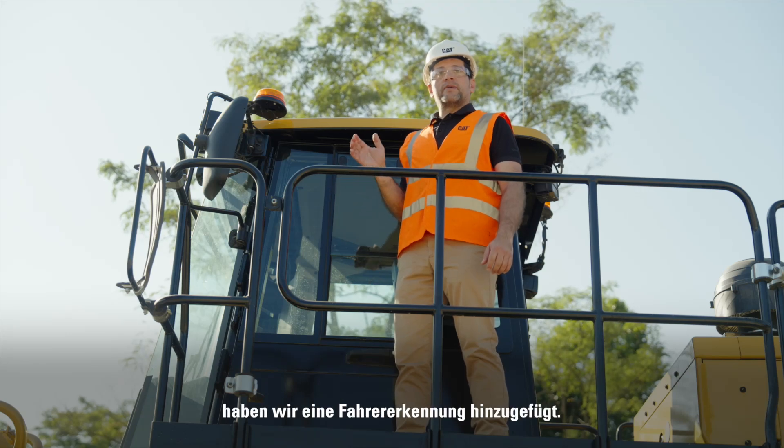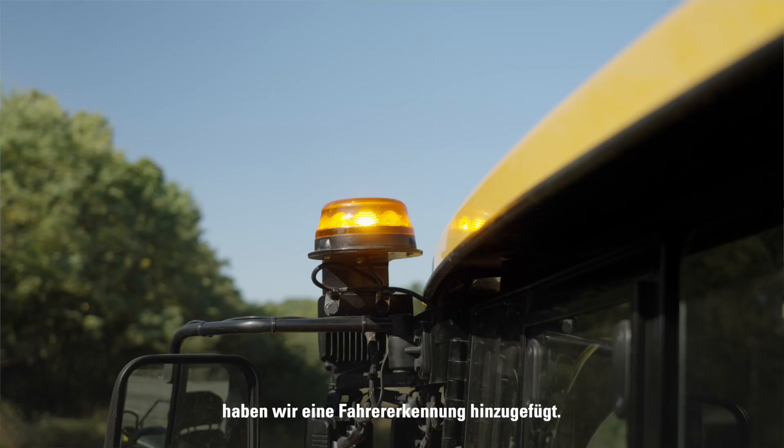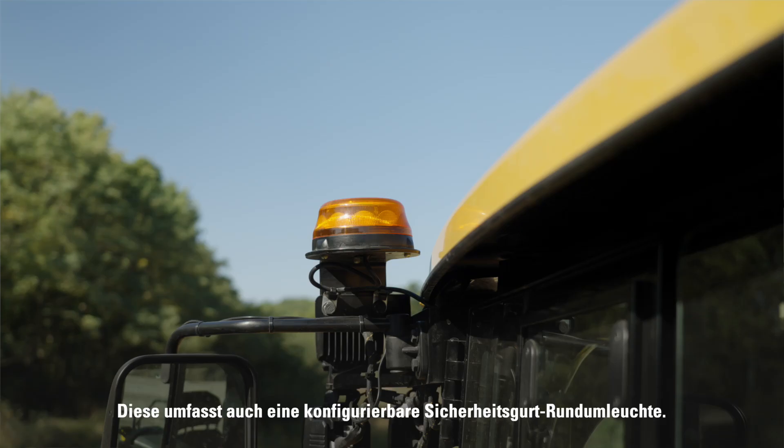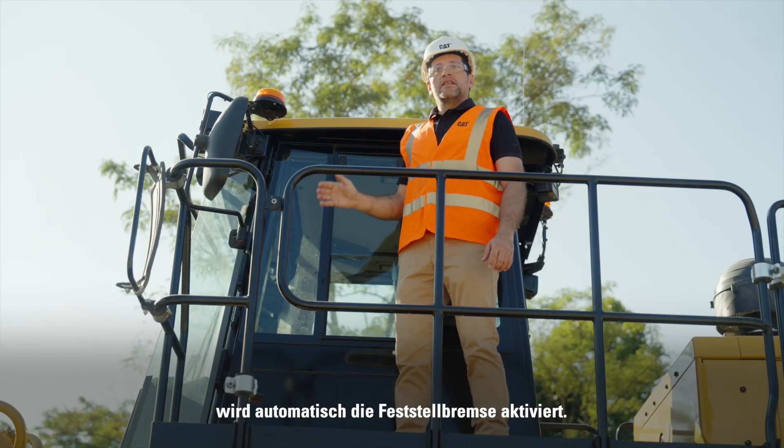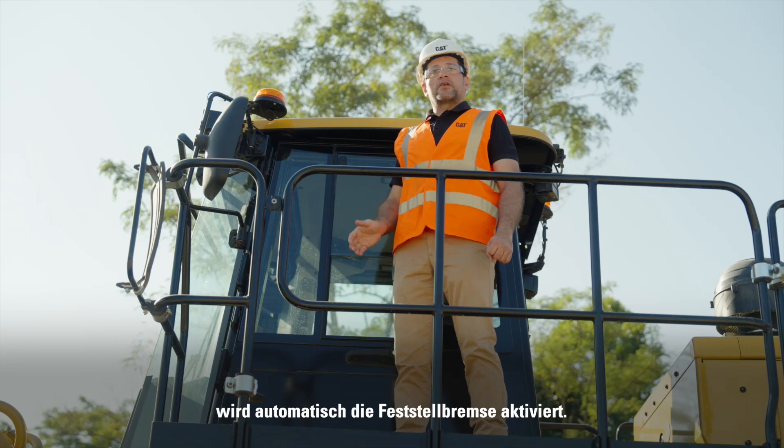For improved safety, we have implemented operator presence sensing, including a configurable seat belt beacon indicator. Also, if the operator leaves the seat, the machine will automatically apply the parking brake.